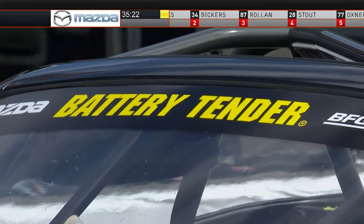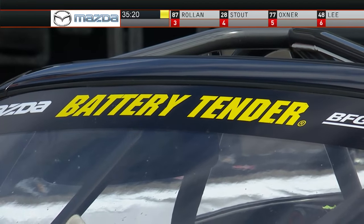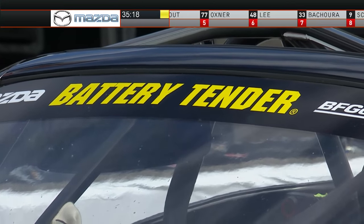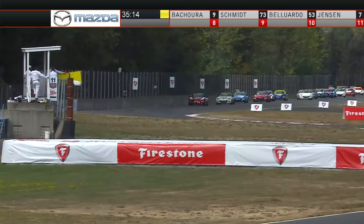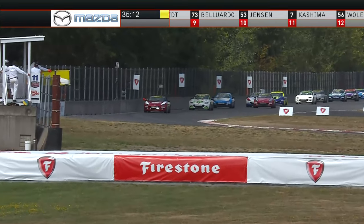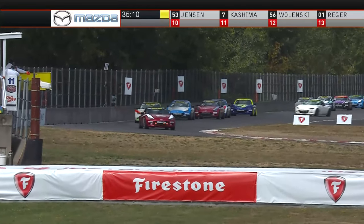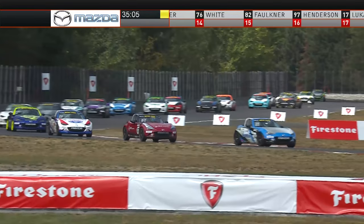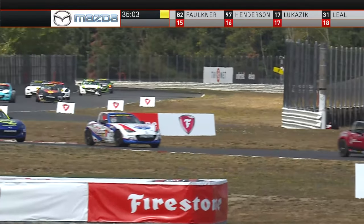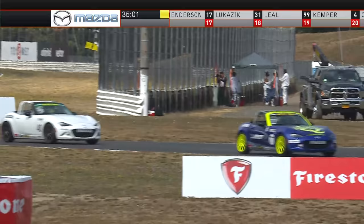Battery Tender has great commitment to the series. Remember, when we get to Victory Lane after this race, the Battery Tender Hard Charger award goes every single race — $1,000 to the driver and $1,000 to the crew chief of the car that passes the most other race cars under green flag conditions. They are certainly committed to making Global MX-5 Cup Racing thrive here in the States.